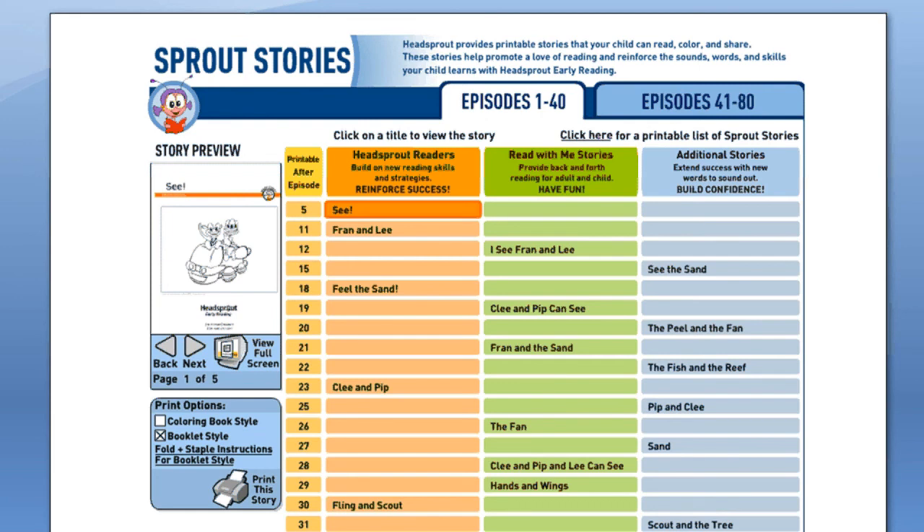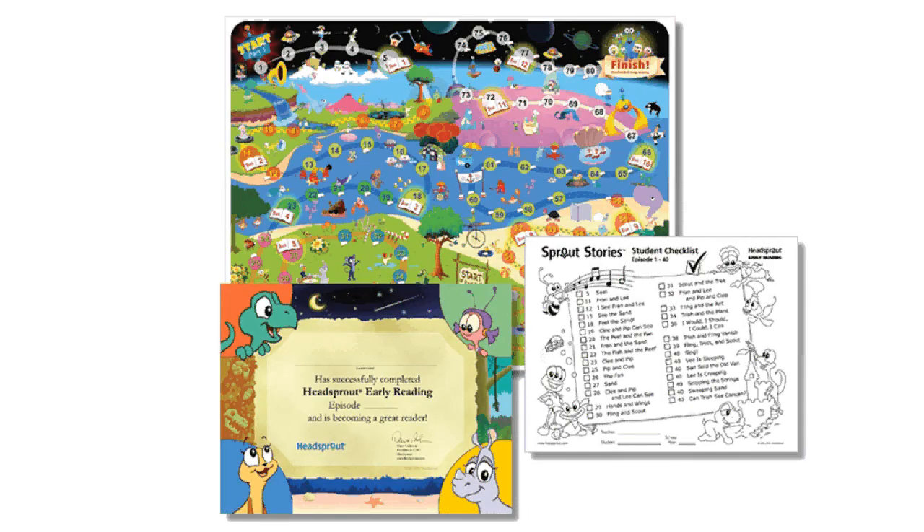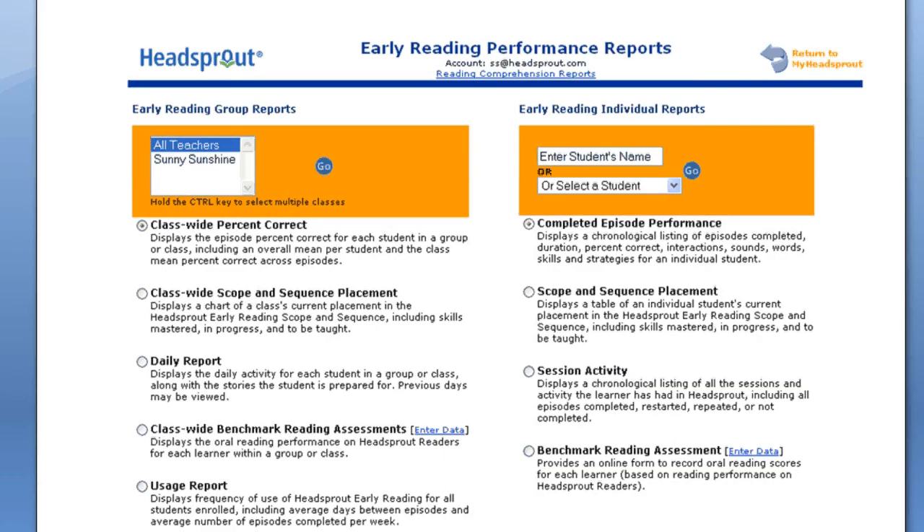The 80 Sprout Stories are available for purchase. You can also print them yourself from within your Headsprout account. In addition to the stories, you can print progress maps, story checklists, and completion certificates, which students can use to track and celebrate their progress throughout the program.